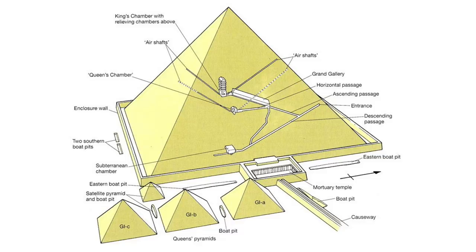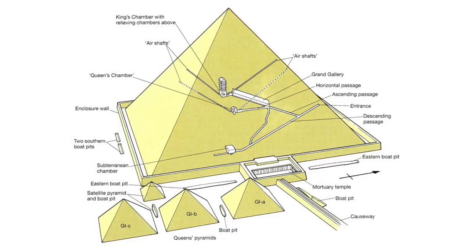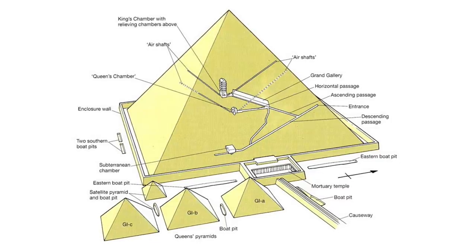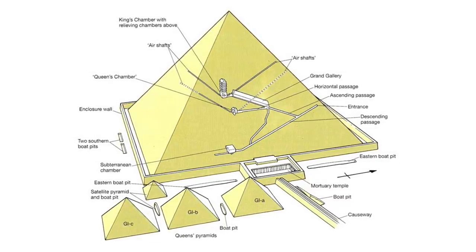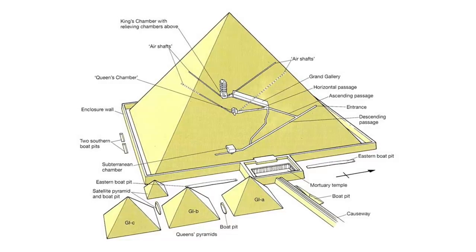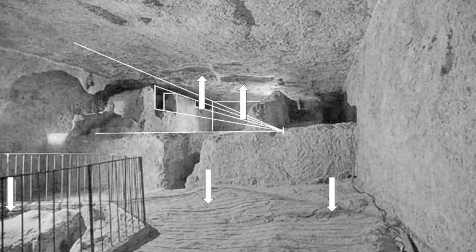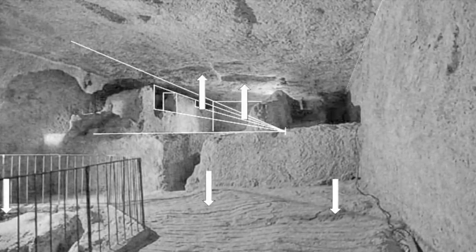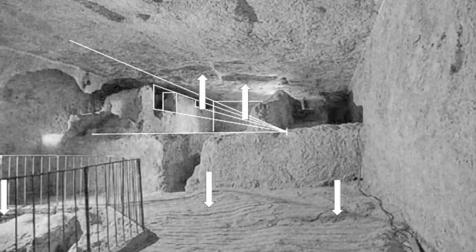Therefore the shafts that we know about — namely the descending passageway, subterranean chamber, well shaft, grotto, Queen's Chamber, Grand Gallery and so on — may all in fact be functional, more industrial parts of the pyramid, possibly used in its construction. Many, including myself, have shown how water was once present inside the pyramid, and some have shown how it was harnessed to actually build the structure.